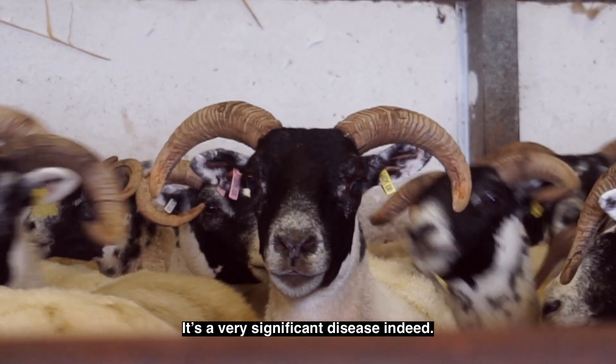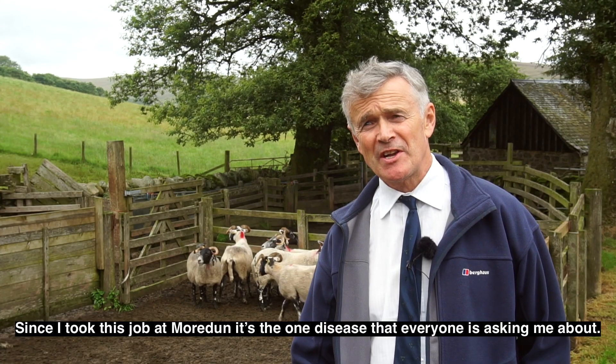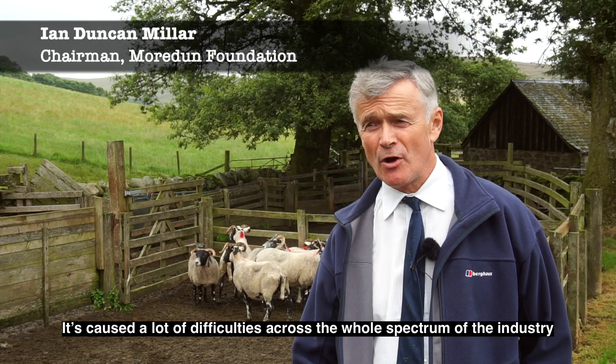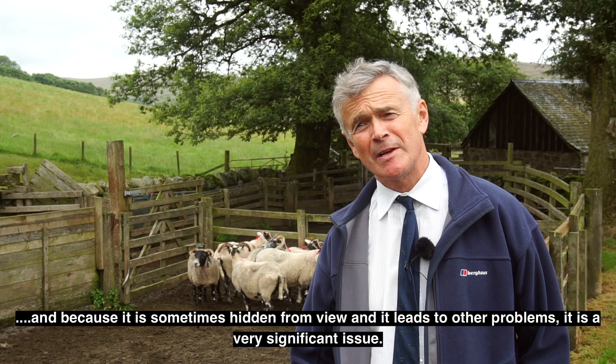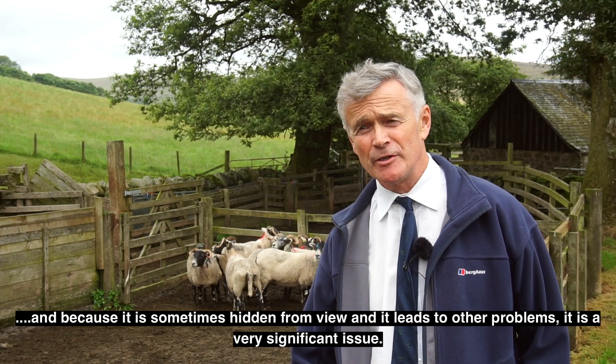It's a very significant disease indeed. Since I took this job at Moredun, it's the one disease that everybody's asking me about. It's caused a lot of difficulties across the whole spectrum of the industry, and because it's sometimes hidden from view and it leads to other problems, it is a very significant issue.